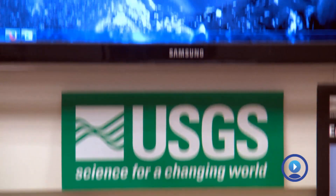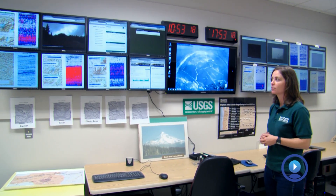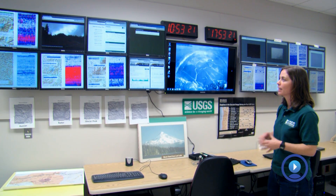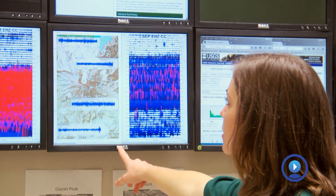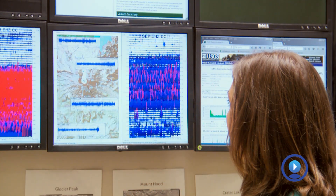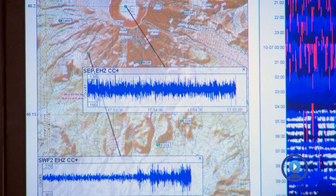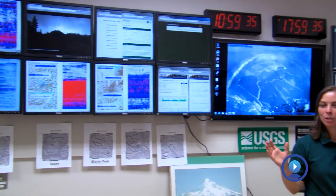This is the operations room at the Cascades Volcano Observatory and what we're looking at right now on all of these screens are different data feeds coming in from instrumentation that's located on each volcano. This screen right here is showing Mount St. Helens and we have a bunch of stations located around the volcano and you can see the live data stream coming in from the seismometers. When a volcano starts to act up, this is going to be the gathering place for all the scientists to discuss what's happening and to form a game plan.